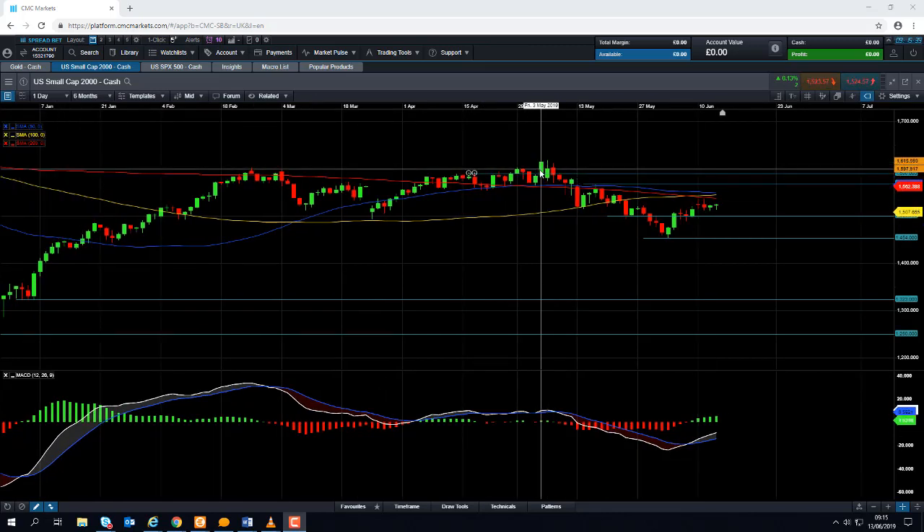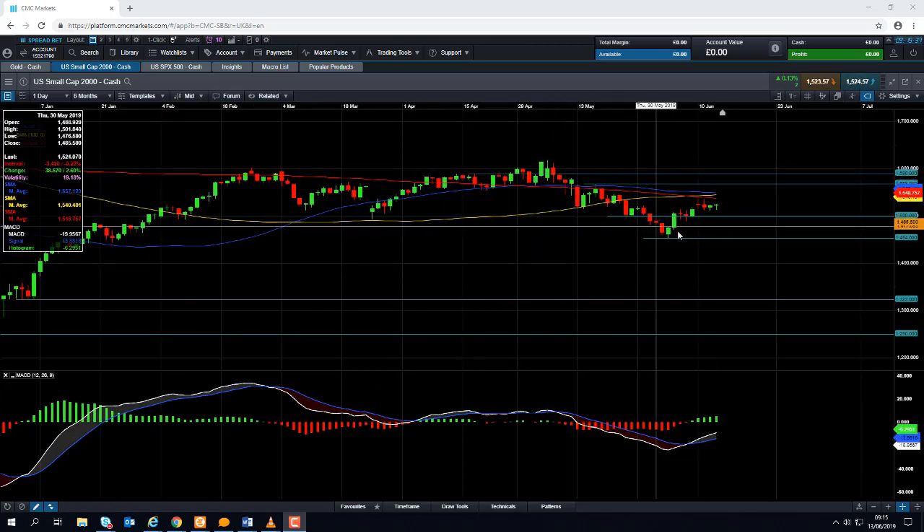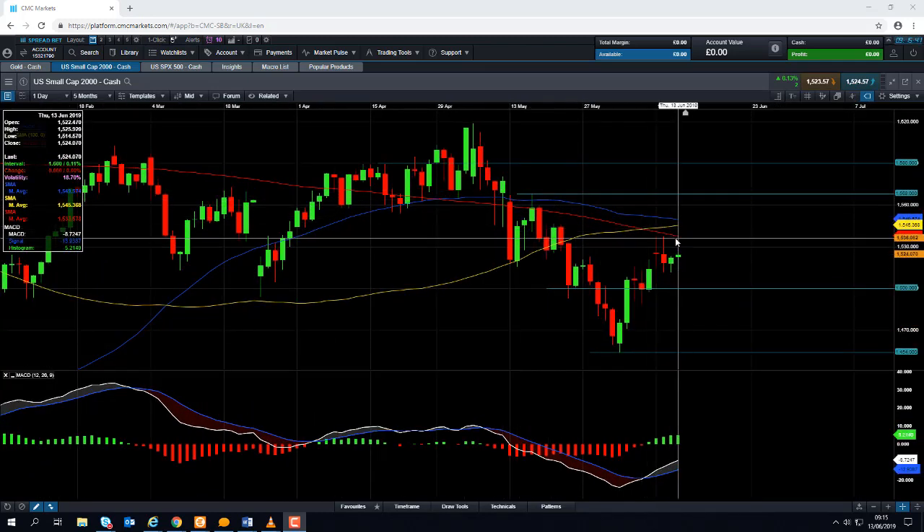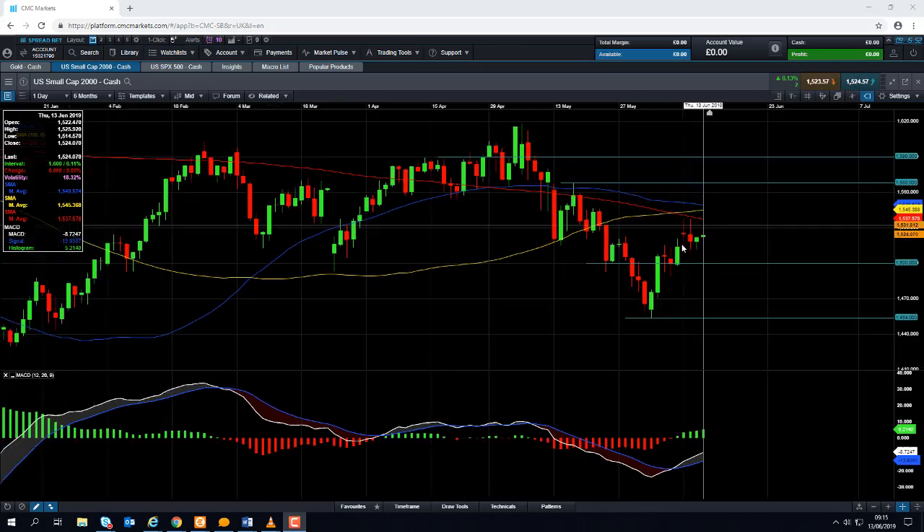But like many global indices, we have seen a move to the downside in the last few weeks. The Russell 2000 remains below this red line here — the 20-day moving average, which comes into play at 1,550.37. It seems to me that the Russell 2000 is underperforming when you compare it with some of the other major US indices, and also if you look at the performance of European indices, it seems to be underperforming.